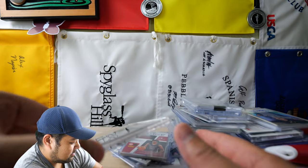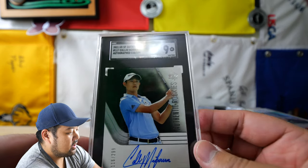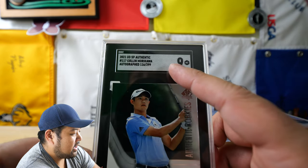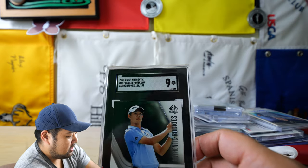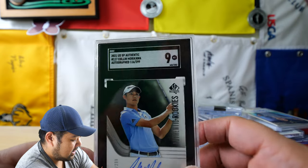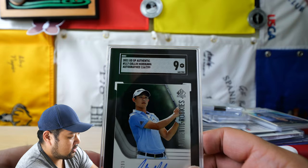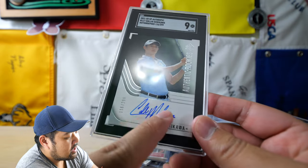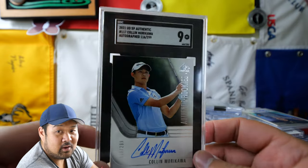For the last golf item, this is probably the most expensive thing by far. This is a Colin Morikawa rookie card — it's still really high number, out of 299 — but it is graded by SGC, which is a grading company, and they have it as a 9. So that's great. Got to get Colin Morikawa. Hopefully he does well this year. Definitely am excited to have this in the collection. I like this because it's an on-card autograph — not a sticker. He actually signed this card. Pretty cool.